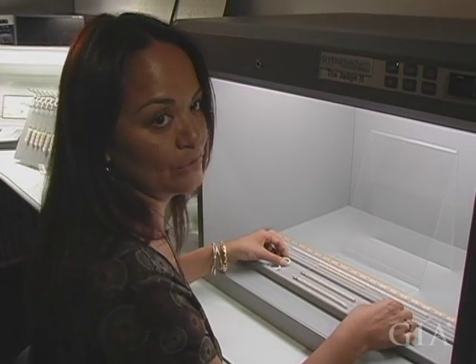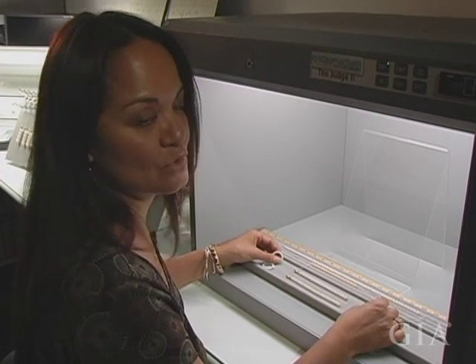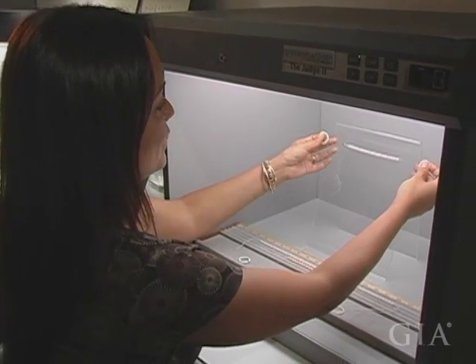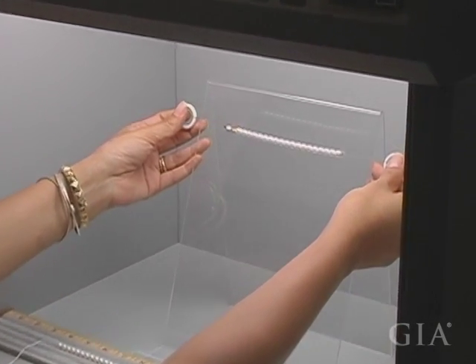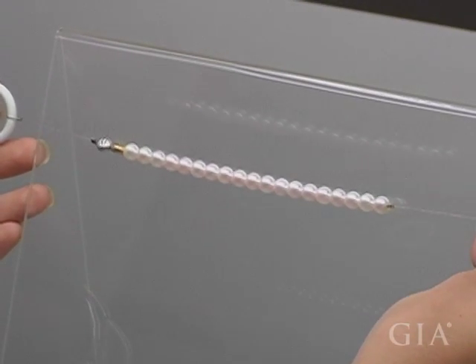When classifying matching, you're really judging the uniformity of the pearls within a strand or a piece of jewelry. When we are judging matching in the lab, it's one of the categories we classify with the pearls held out in front of us.